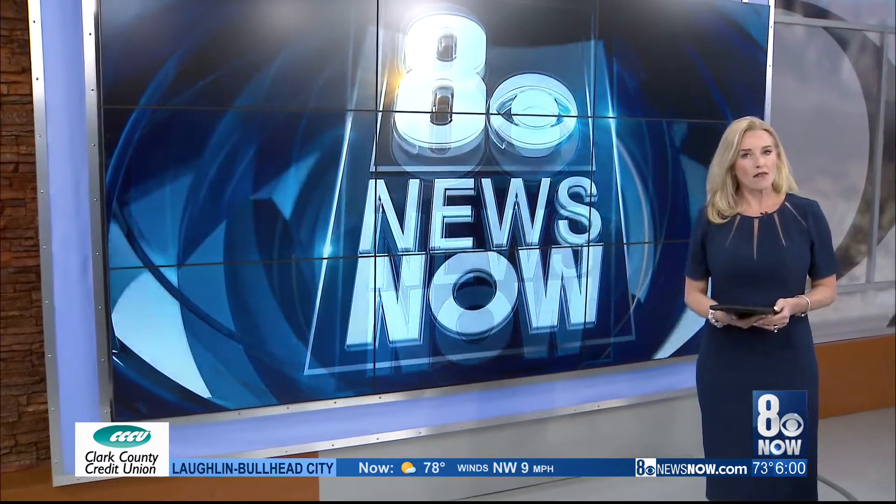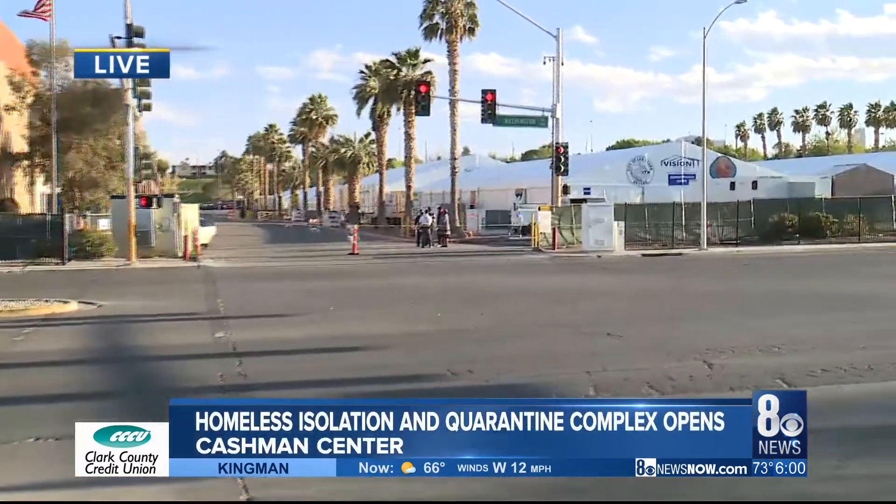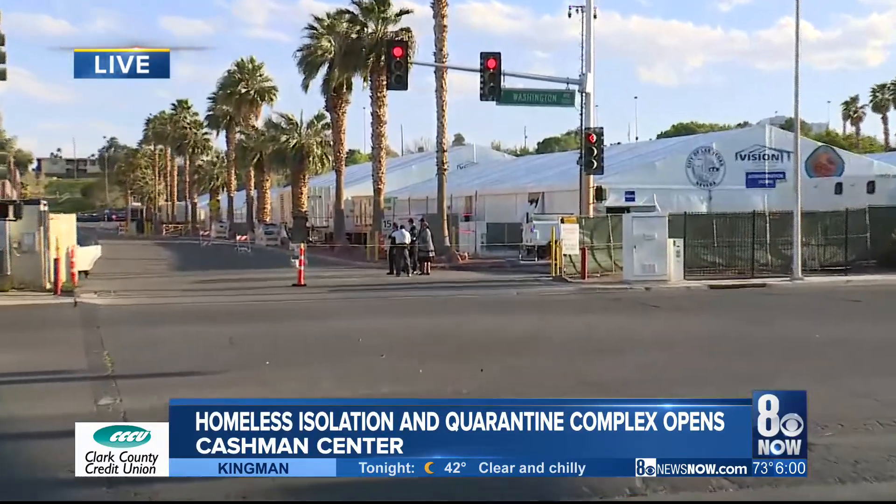The Homeless Isolation Quarantine Complex at Cashman Center is opening its doors for the very first time. 8 News Now reporter Joe Moeller toured the facility and joins us now live from there to show us what's inside. Here's a live look — you can see there are some employees there and tents are lined up.